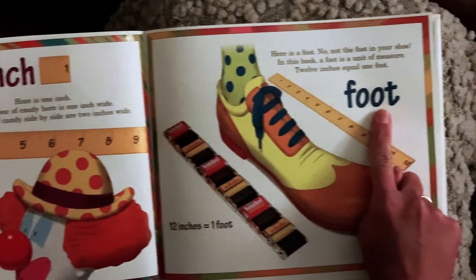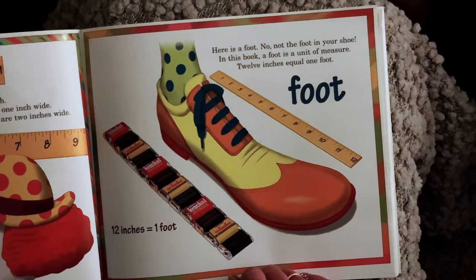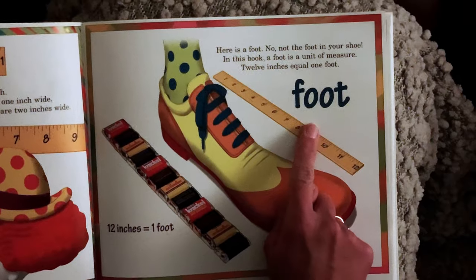Here is a foot — no, not the foot in your shoe. In this book, a foot is a unit of measure. Twelve inches equals one foot.